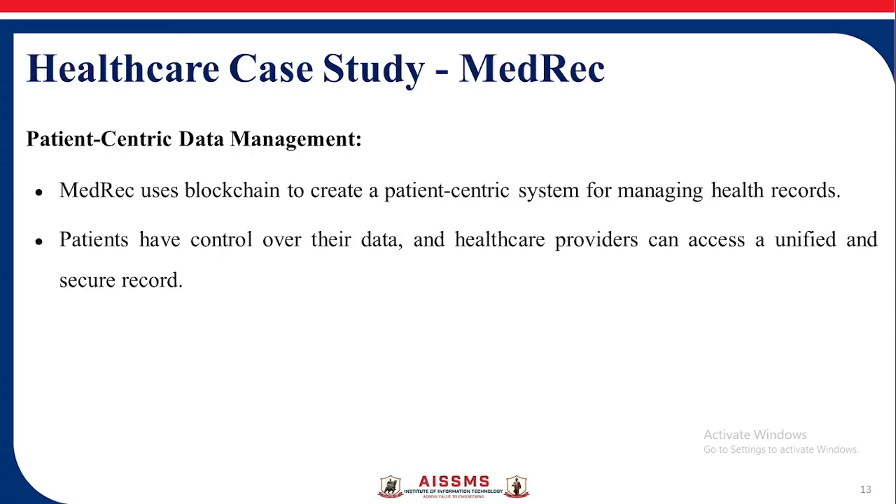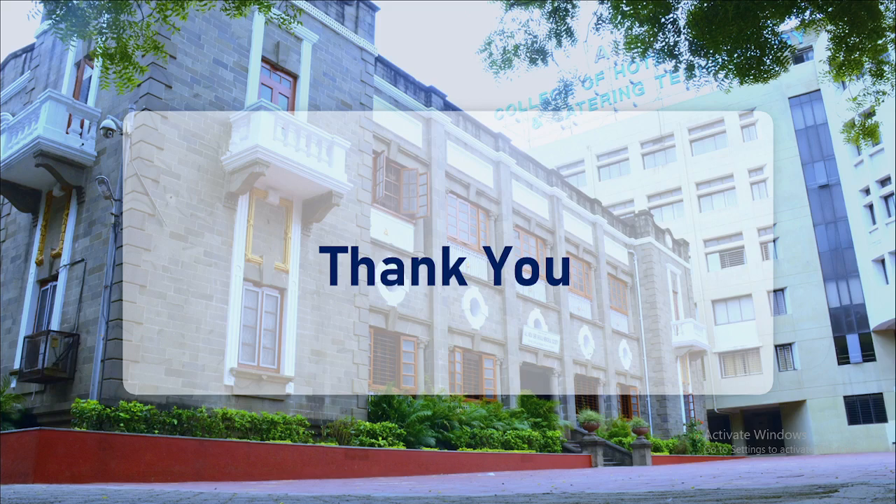Healthcare Case Study — Medrec: Medrec uses blockchain to create a patient-centric system for managing health records. Patients have control over their data, and healthcare providers can access a unified and secure record. In this way, we have seen the case studies of blockchain. Thank you.